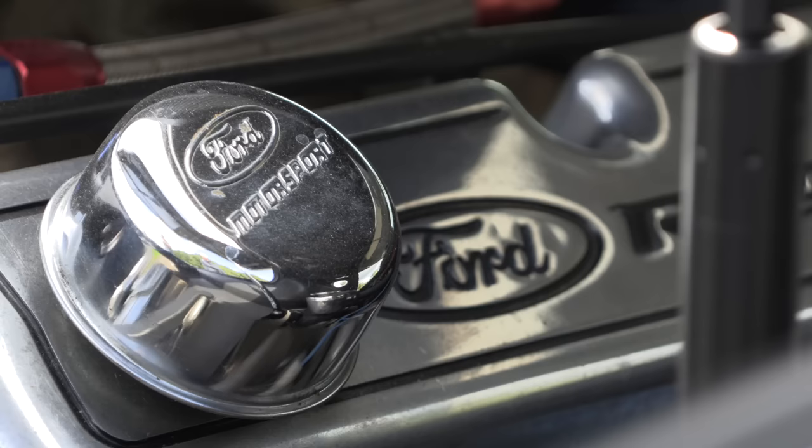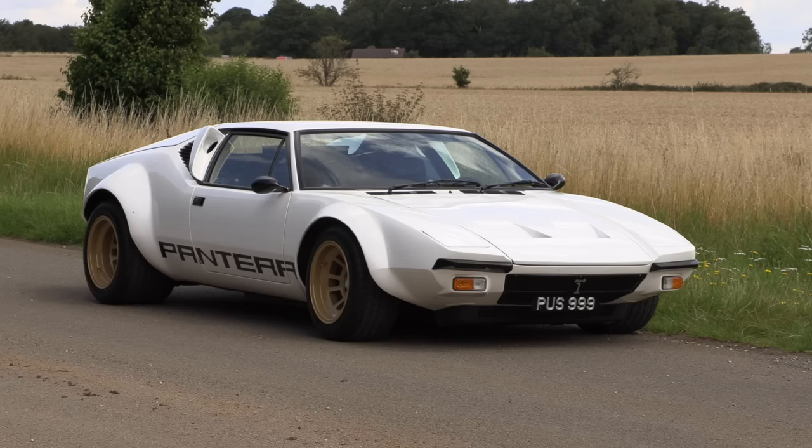Panteras, more than any other supercar of this time, tended to be modified. I think it's because of their sort of Ford underpinnings that make it a really easy thing to do, and I really wanted to try one of the more modified cars — and this is just such a car.